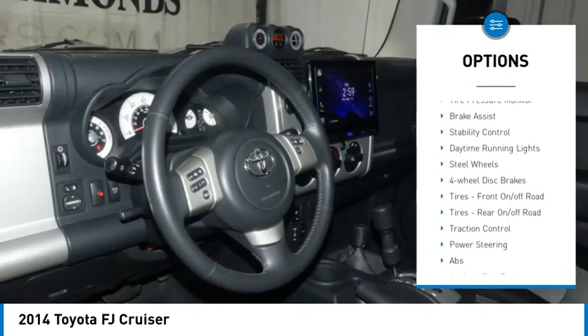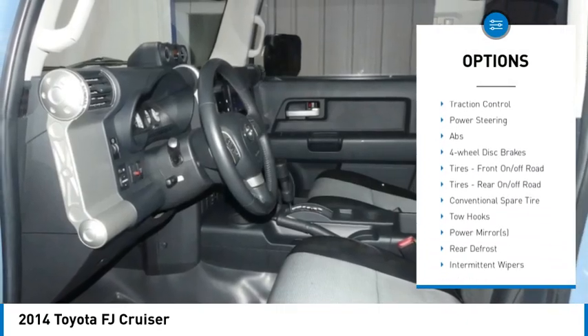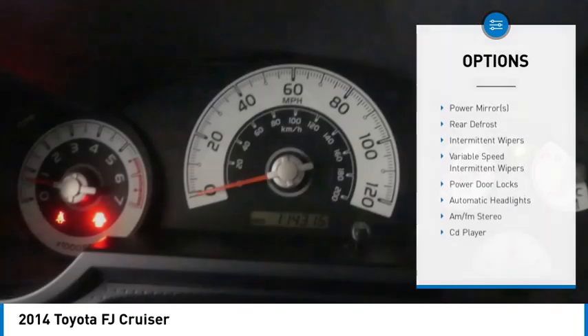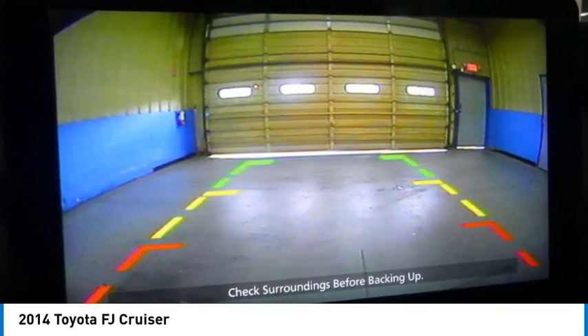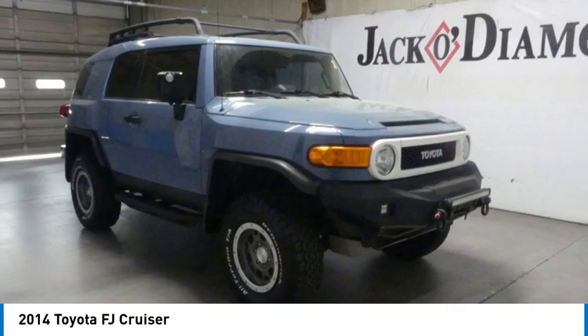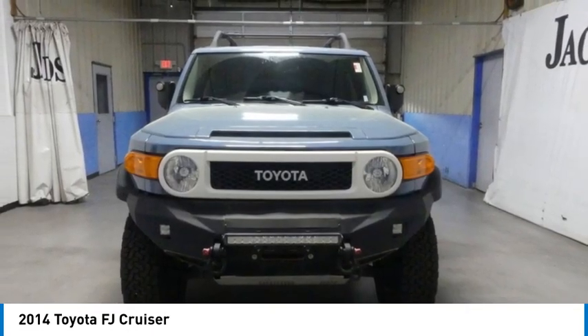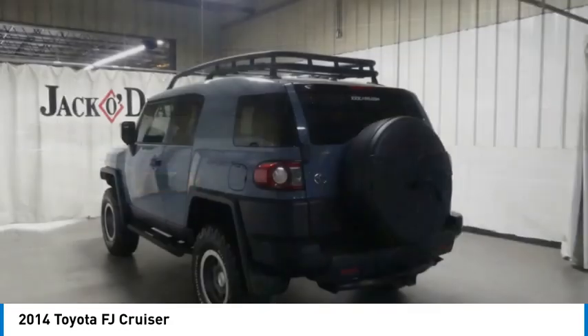Four-wheel drive, tire pressure monitor, brake assist, stability control, daytime running lights, steel wheels, four-wheel disc brakes, front and rear on and off-road tires, and traction control. This vehicle offers reliability and good looks at a great price, so come in and take a test drive today.